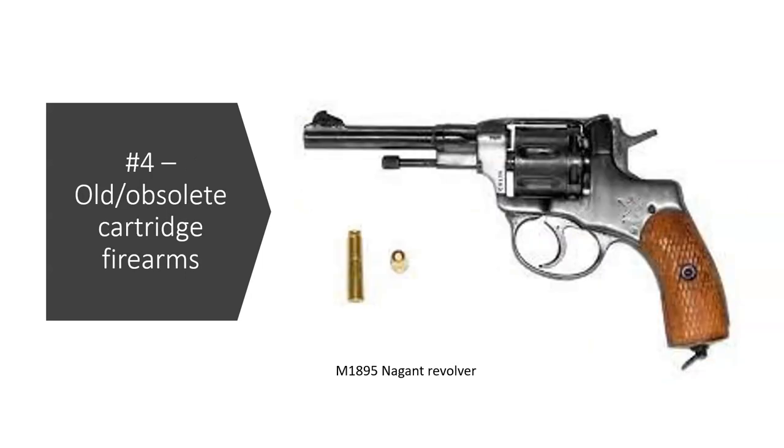Number four: old or obsolete cartridge firearms. I've got pictures here — an M1895 Nagant — but this could be a .44-40, a .32-20, or any number of firearms where ammo is not readily available. There's no way you're practicing with this gun because you can't find target ammo for it, and you definitely are not carrying modern hollow points if you have an old obsolete cartridge firearm. In my lifetime, hollow points have made great advances — defensive ammo has made great advances — and if you're carrying an obsolete cartridge that nobody makes hollow points for, you're losing those advantages.